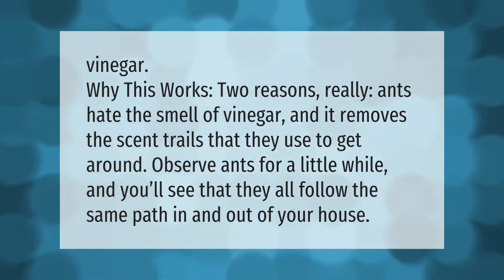Vinegar — why this works: two reasons. Ants hate the smell of vinegar, and it removes the scent trails that they use to get around. Observe ants for a little while and you'll see that they all follow the same path in and out of your house.